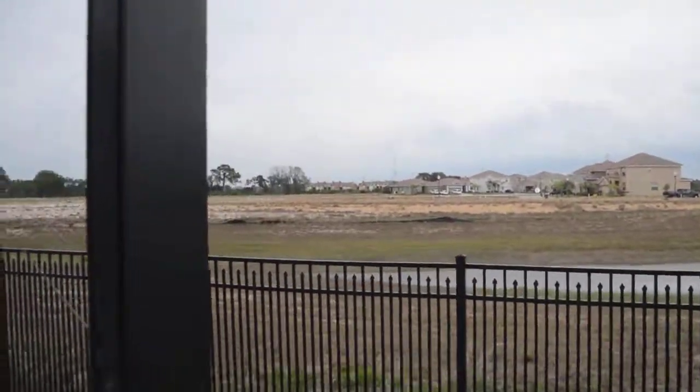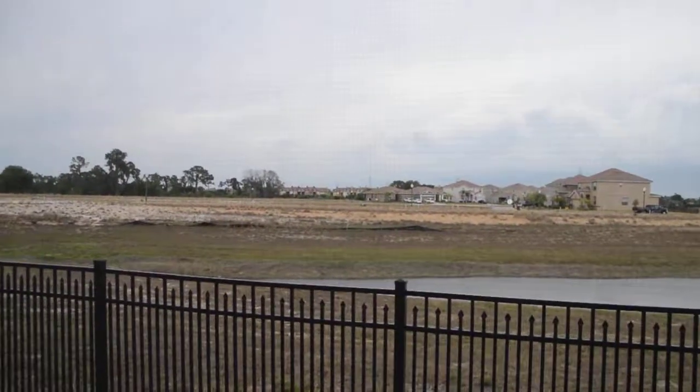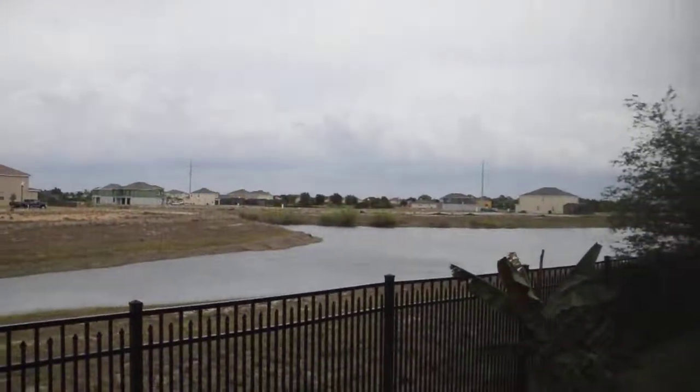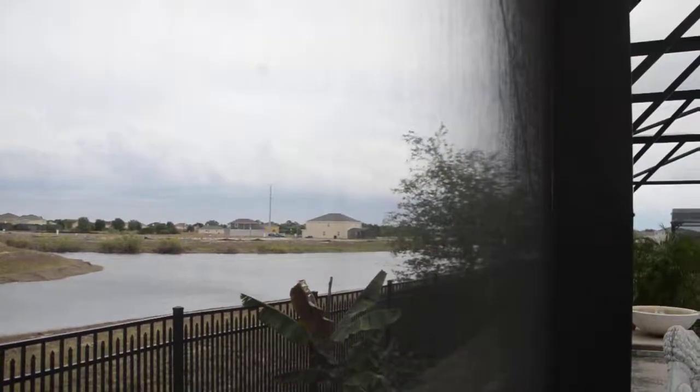The other homes will be built on the other side of the water over there. Nice view of the pond.